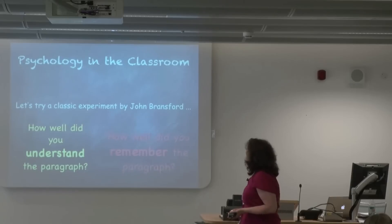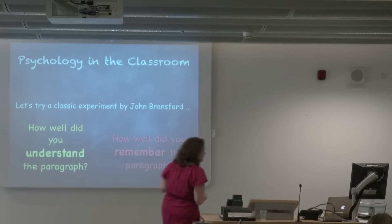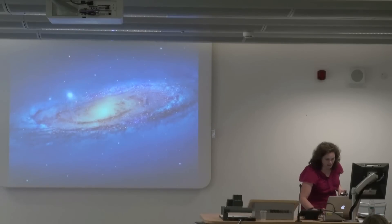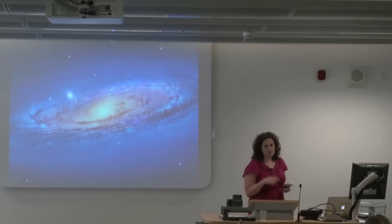What I'm going to have you think about as you participate in this experiment is how well you understand the paragraph I'm about to give you. And then I'm also going to ask you how well you remember what comes from the paragraph — so it's a bit of a memory experiment for you. I have to turn off the computer so I can read the text and you don't get to see it.